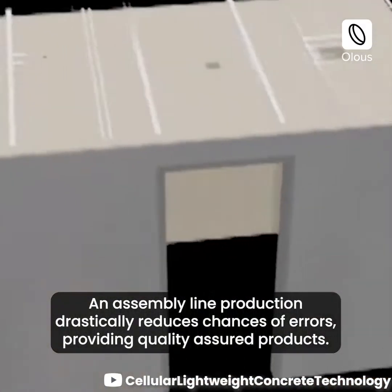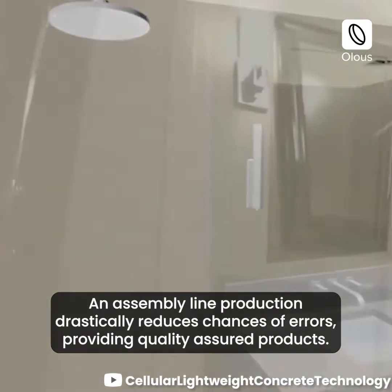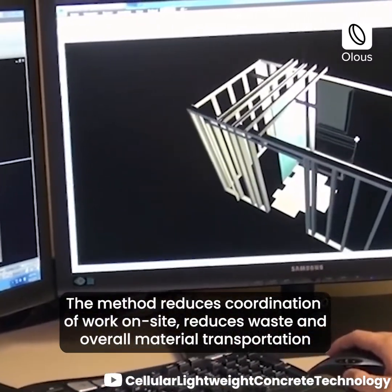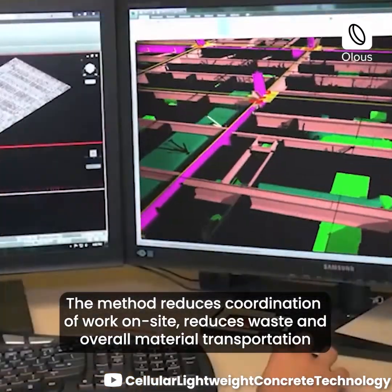An assembly line production drastically reduces chances of errors, providing quality assured products. The method reduces coordination of work on site, reduces waste, and overall material transportation.